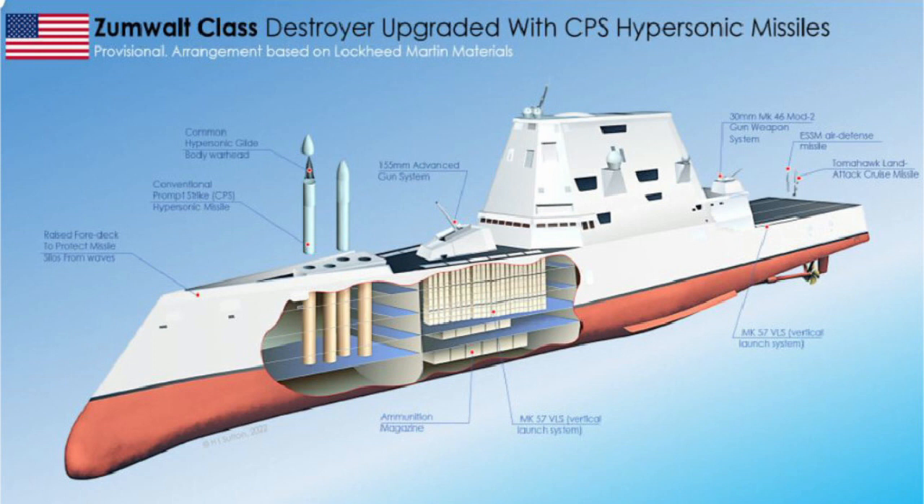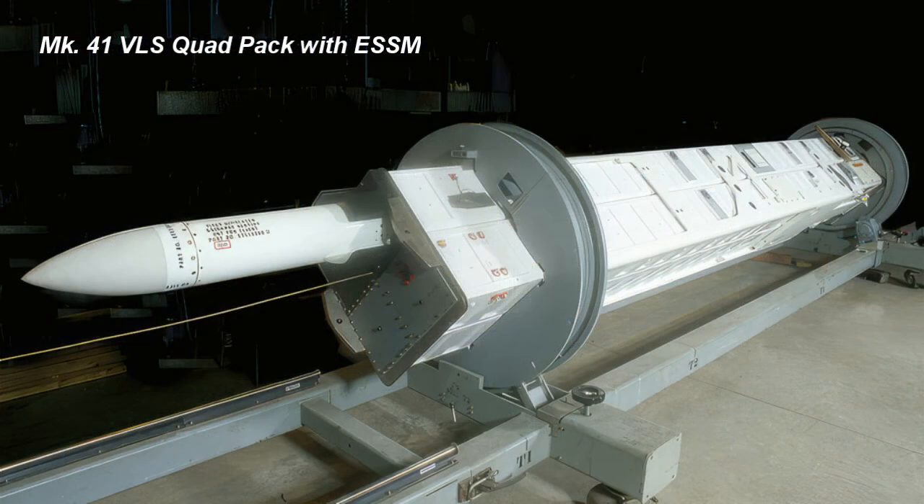These missiles will initially be fitted in the soon-to-be-upgraded Zumwalt-class missile destroyers. The Lockheed Martin official emphasized that GVLS could support the packing of multiple traditionally cell-sized missiles from the Mark 41 VLS, such as the Standard Missile family of missiles.